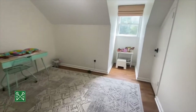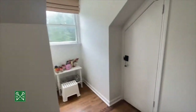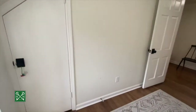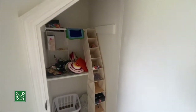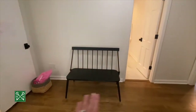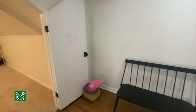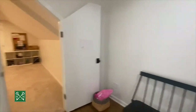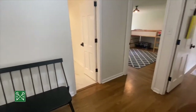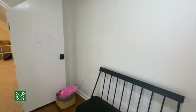Bedroom number one upstairs is the smallest of the three. It does have a closet — you can fit two small racks in there. I love the big landing area at the top of the steps and the fact that you can close off the playroom if it's a disaster. You could also put additional closet space in this room.